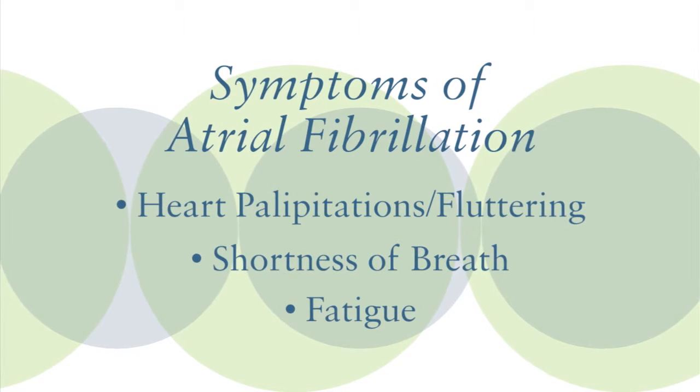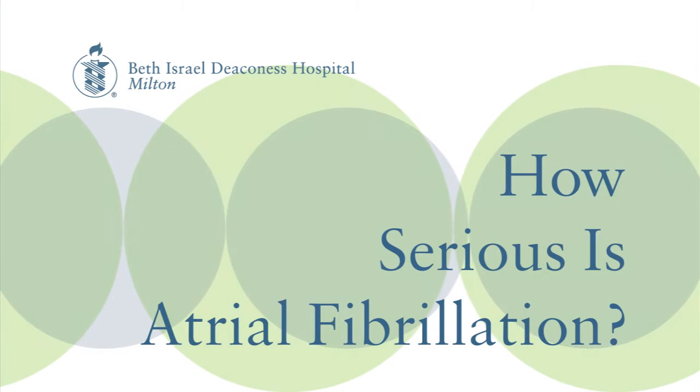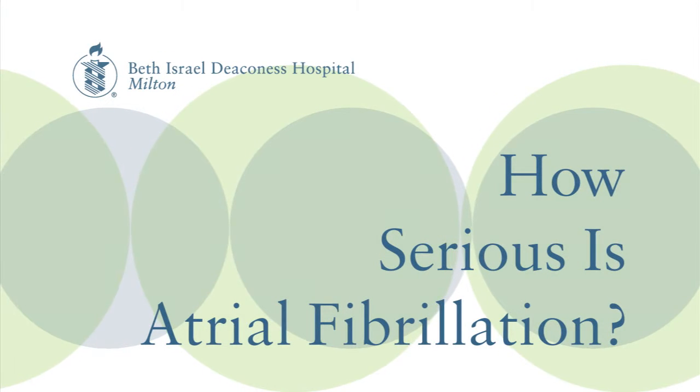Most patients don't feel it at all. It's not a life-threatening condition, but it is associated with a lot of different comorbidities. One such comorbidity is clot formation in the heart. When this happens, there's a potential for the clot to dislodge and go to other parts of the body, and one part is the brain — we sometimes see stroke as the first manifestation of a patient with AFib.